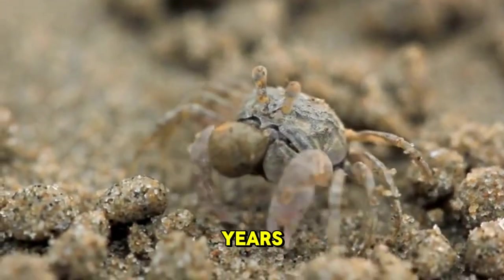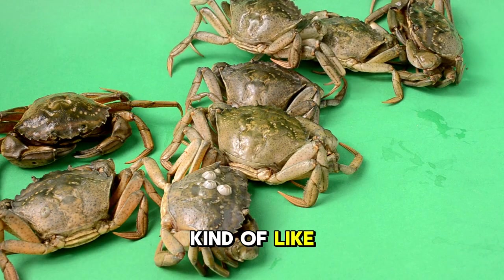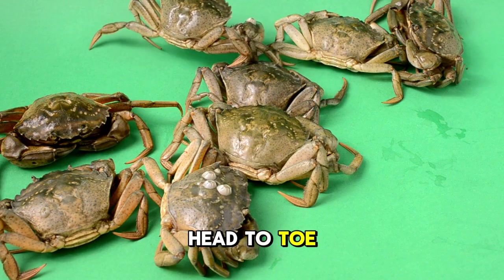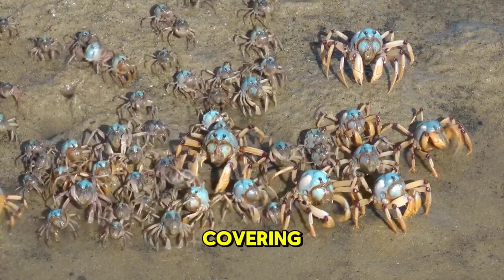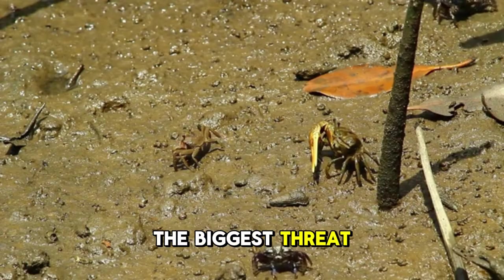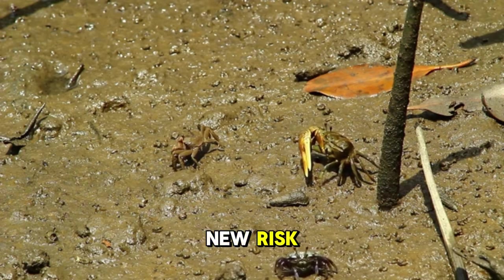Over millions of years, hermit crabs have evolved to live mostly on land. Their ancestors probably looked kind of like today's coconut crabs, covered in hard armor from head to toe. But as they adapted to life on land, their shells got smaller and weaker, eventually becoming just a sort of protective tail covering. That's because their new way of life didn't require protection from frontal attacks. The biggest threat to hermit crabs as they crawl up on land is desiccation, or drying out. So their shells had to evolve to accommodate this new risk.